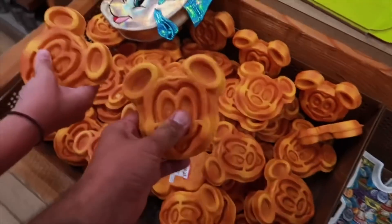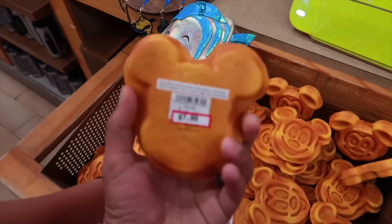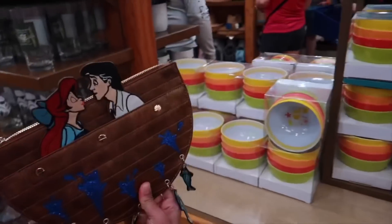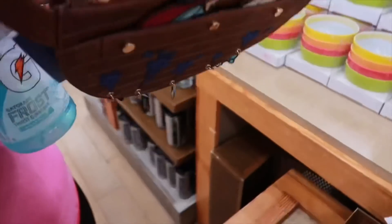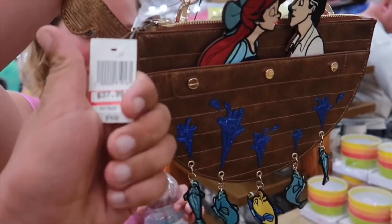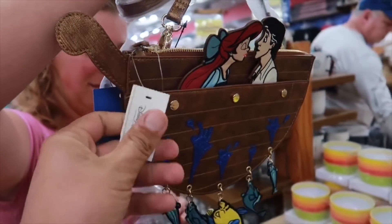They got Mickey waffle magnets for $8, originally $13. Oh, look at that purse! Price tags here — $38, originally $75. Kiss the Girl.